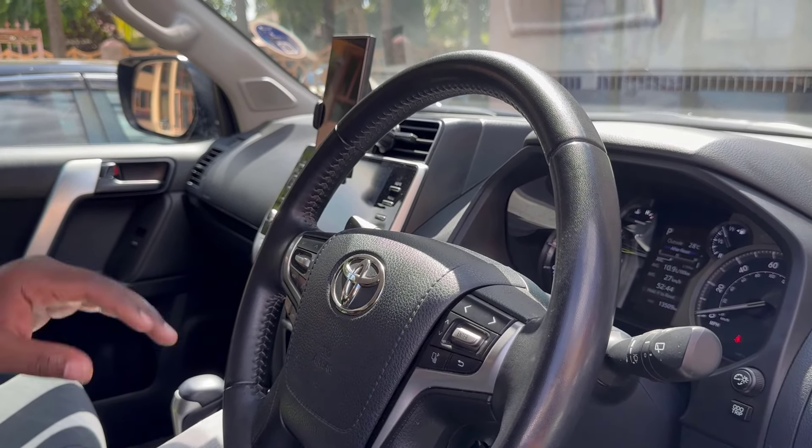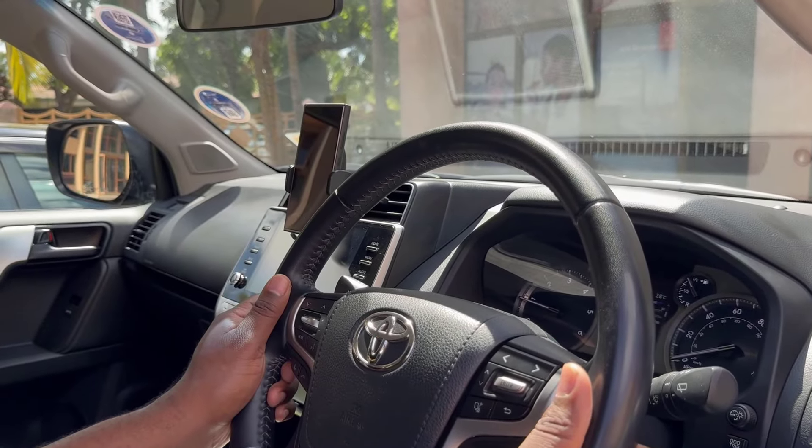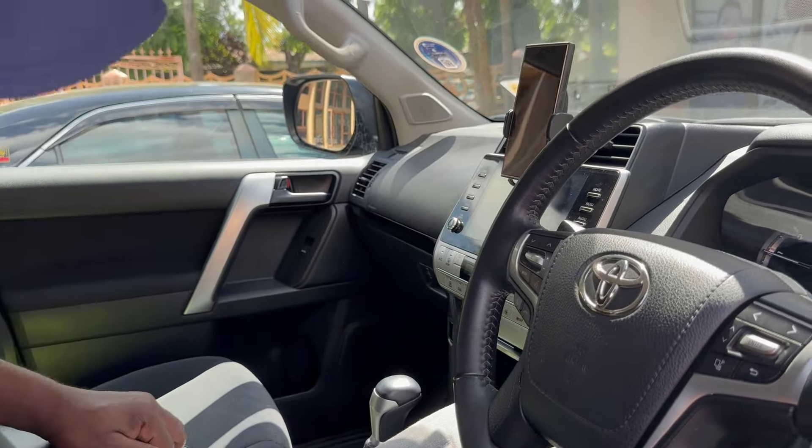Anyway, the dashboard looks okay — no error messages on the dashboard. There's plenty of space in the glove compartment. Does it have a cooler here?